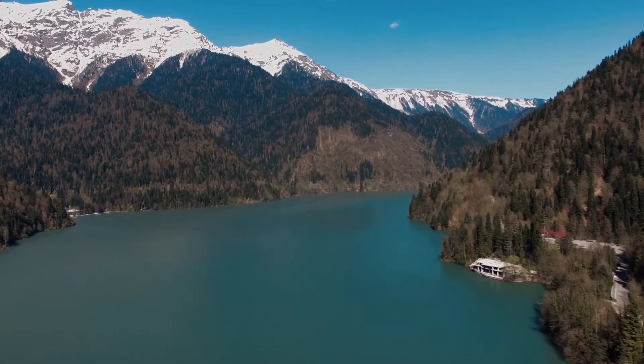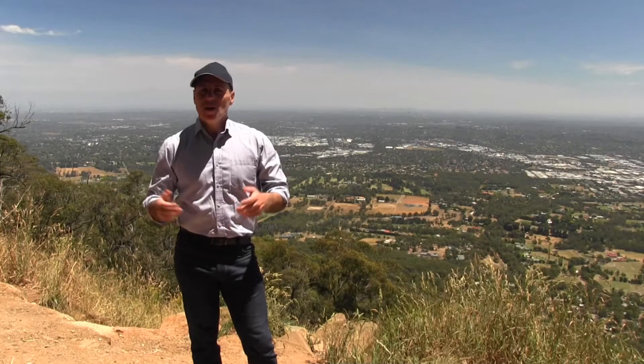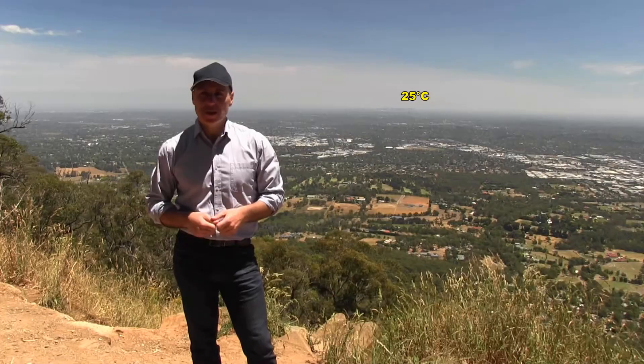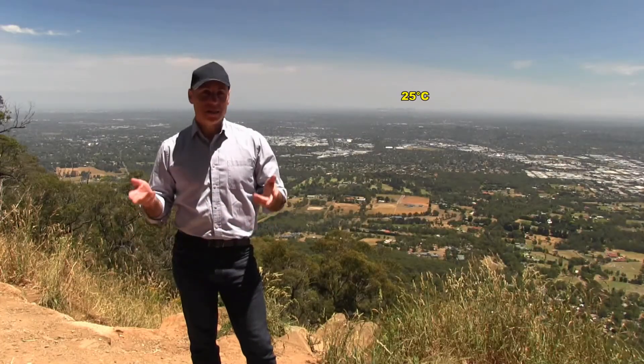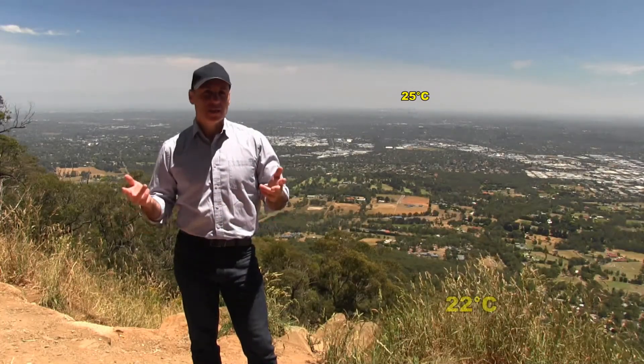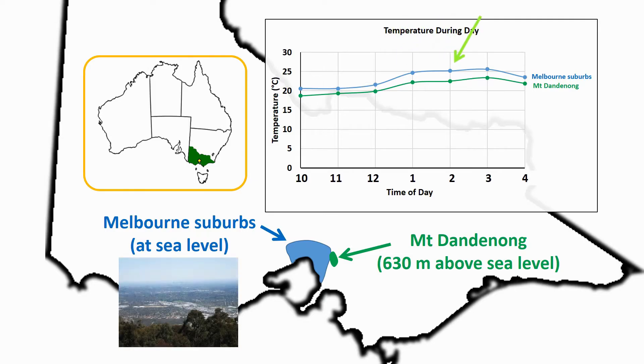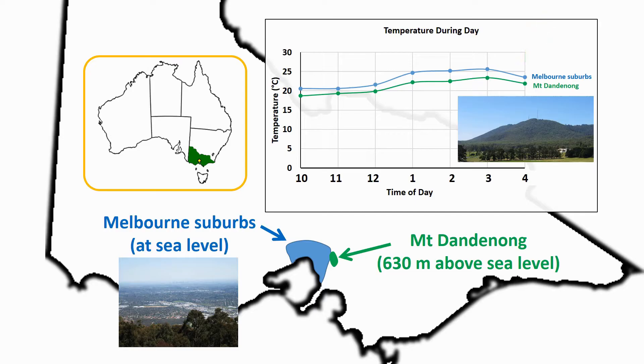Why does it get, on average, colder and colder the higher you go? Behind me in the city of Melbourne, which is more or less at sea level, the air temperature is about 25 degrees Celsius, but up here, 600 metres above sea level, the air temperature is only 22 degrees Celsius. This graph shows the temperature for a six-hour period of a place near where I live in the Melbourne suburbs and up in a place called Mount Dandenong. Though the two locations are only about 20 kilometres apart, it's usually — not always, but usually — a few degrees cooler at the top of Mount Dandenong than it is in the Melbourne suburbs. The higher you go, the colder it gets, on average.